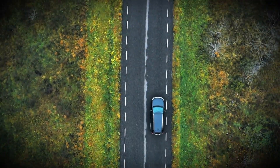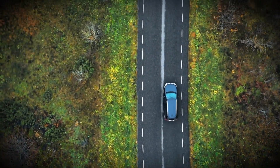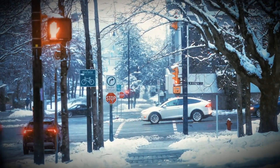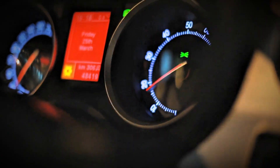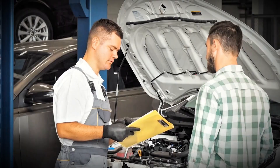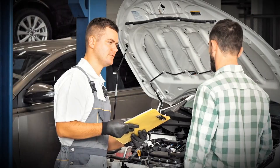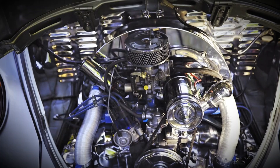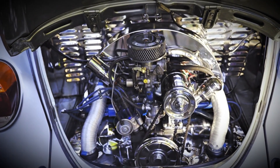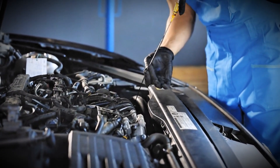Look at your actual driving: are you doing mostly short city trips or long highway drives? Do you tow regularly or drive unloaded? Do you live in extreme heat or extreme cold? Is your engine high mileage or relatively new? Does it have a DPF that you need to protect? Answer these questions honestly and the right oil viscosity becomes obvious. Don't just blindly follow the manual or the oil that was in the car when you bought it. Think about what your engine actually experiences every day and choose the oil that matches that reality. Your diesel engine doesn't care what country it was sold in — it cares about having the right protection for the conditions it's actually running in. Give it that and it'll reward you with hundreds of thousands of kilometers of reliable service.